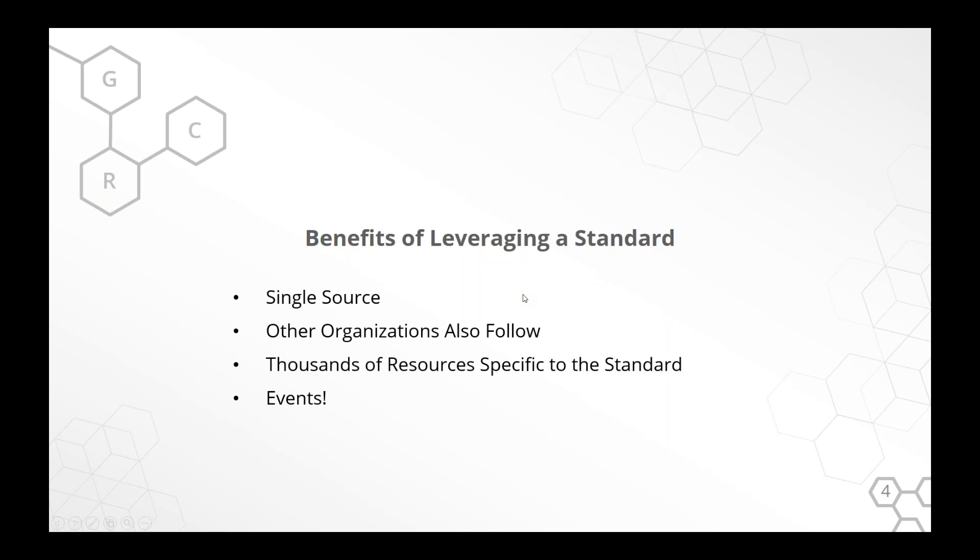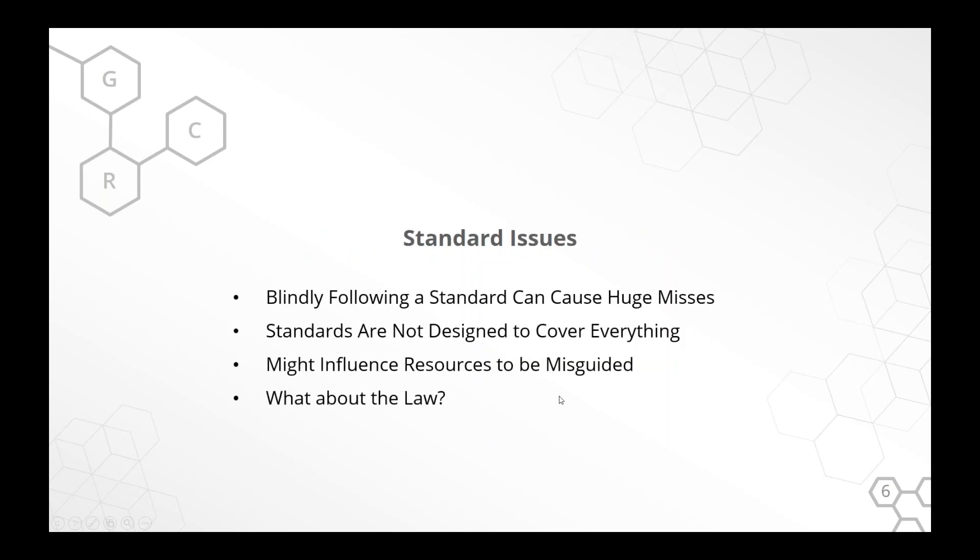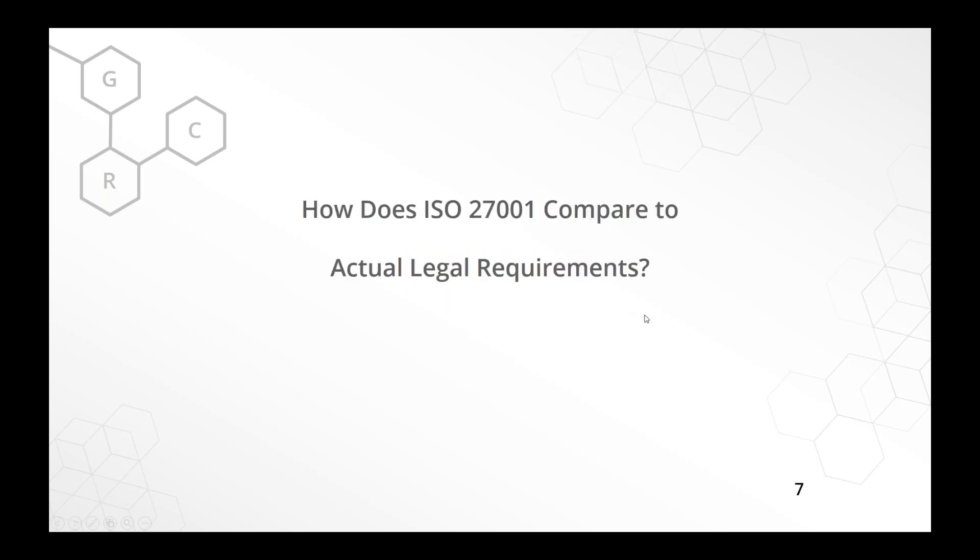There are good reasons to leverage standards — other organizations are doing it, you might be familiar with it, you can go to events. But there are issues: sometimes just blindly following a standard and thinking that covers you will get you in trouble, because there are huge misses. There's no way any standard can meet every legal requirement. For example, let's take ISO 27001 — the same thing applies to NIST 853 or the Top 20 Critical Controls.